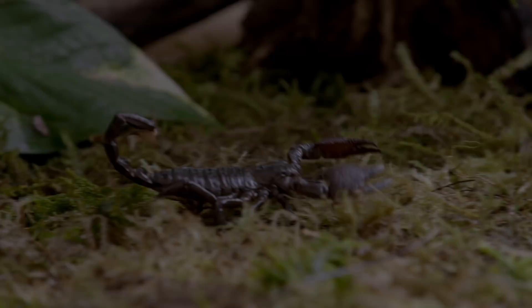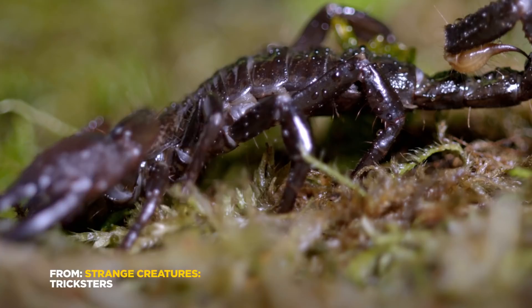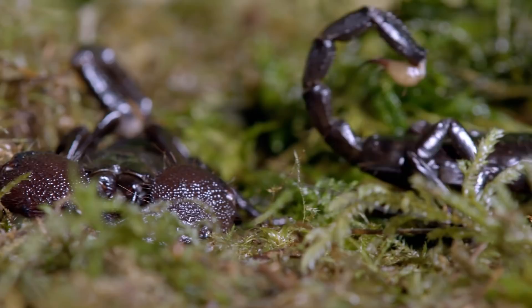Emperor scorpions are a scary sight, creeping and crawling with pincers and stinging tails. Their black color blends with their burrows, allowing them to wait and ambush their prey. But at night it's a different story — under the UV light of the moon, they glow.